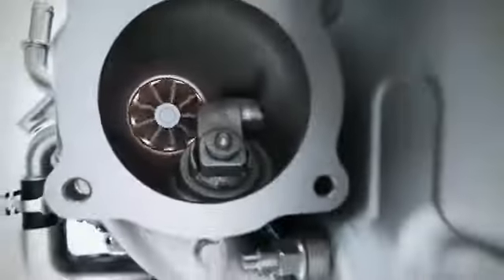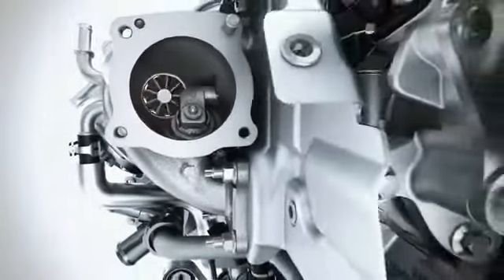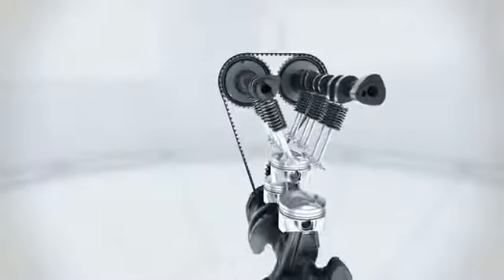The turbocharger delivers a strong low-end torque, increasing performance despite the reduced displacement. The small low-inertia rotors of the turbine enable high torque with the absolute minimum of delay during quick acceleration processes.